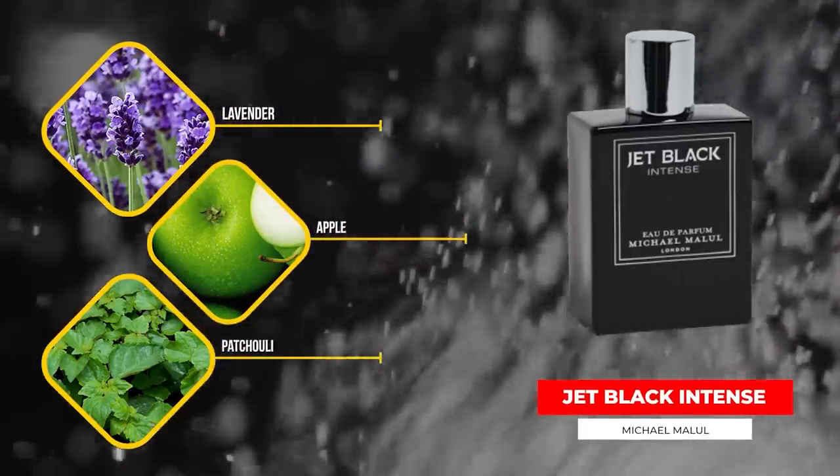Next up, we've got one from Michael Malul — Jet Black Intense. This is the newest flanker in the Jet Black line from Michael Malul. And for the record, I paid for this bottle. This one's got apple mint, lavender, and vetiver as some of the notes in the fragrance.